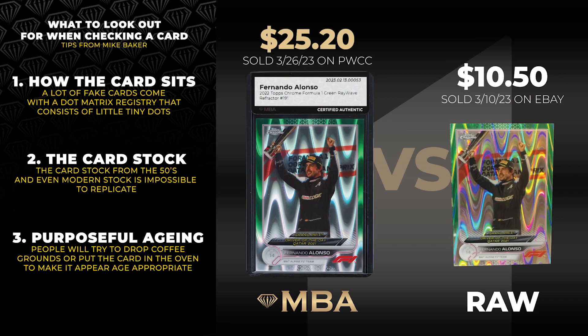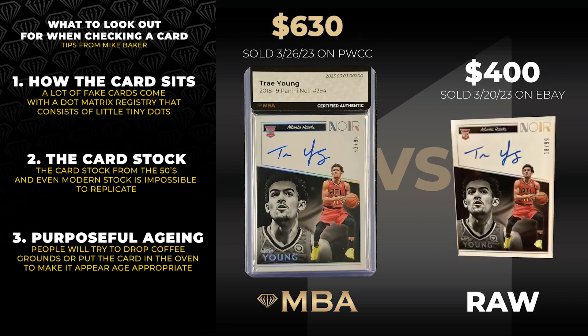And also sometimes you'll see where the card actually looks like it's been aged — purposely aged — where people will drop coffee grounds on it, throw it in the oven, try to tone it so it looks kind of age appropriate from that time period.